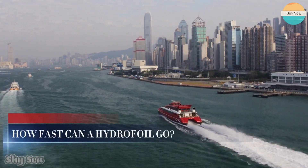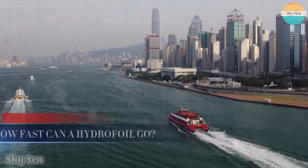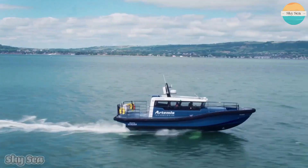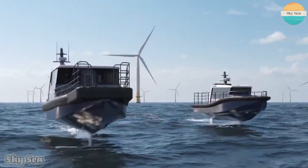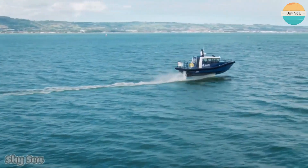You might be wondering how fast can a hydrofoil go? Some hydrofoils can go faster than 100 km per hour, which is faster than most cars on the road. That's impressive, isn't it?